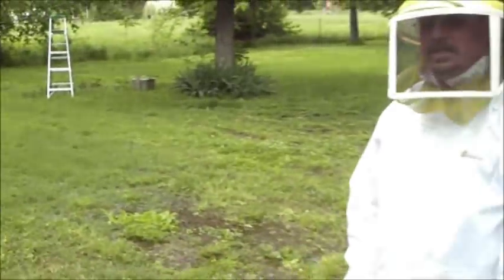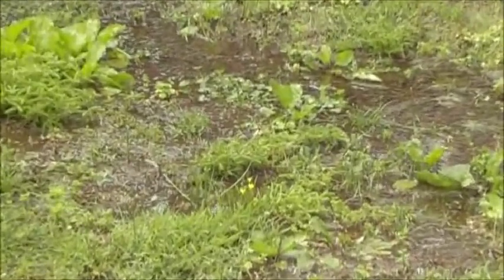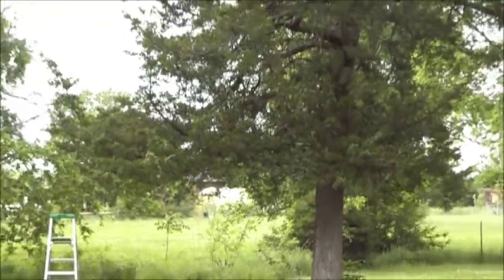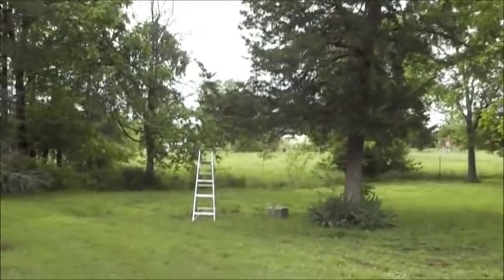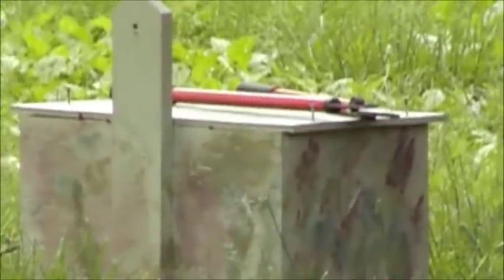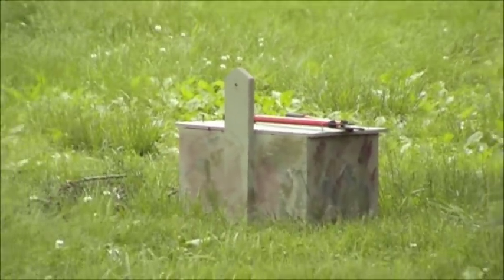So I took off from work. He couldn't see where they had gone from where he was and thought they were in a cedar tree. I came out here and found them in the cedar tree right back here. You can see the ladder and the box underneath there. We're going to take them from over there and install them in an 8-frame medium Langstroth hive.